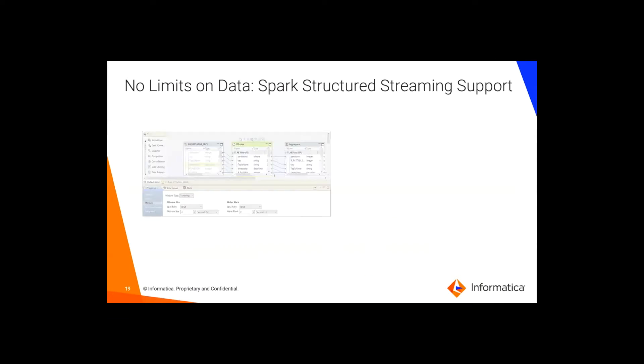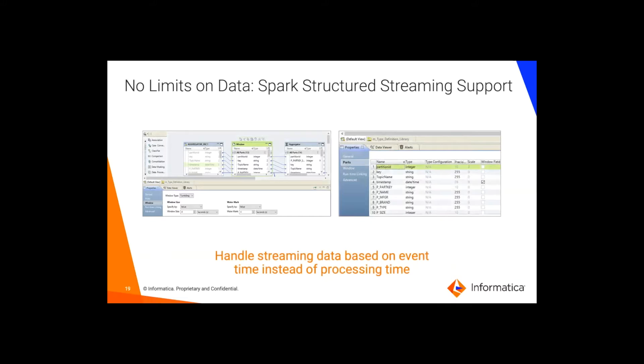We are also big believers in streaming. Using the exact same interface for building data pipelines, you can also build streaming-type pipelines. We were actually one of the first out of the gate to support Spark Structured Streaming back in version 2.3. We keep supporting it — we have the ability to support windowing based on event time, and you can define a watermark for late event handling. We've taken all these great characteristics of Spark Streaming and made them available in the same easy-to-use interface, so you can build both batch and streaming pipelines in a single interface.